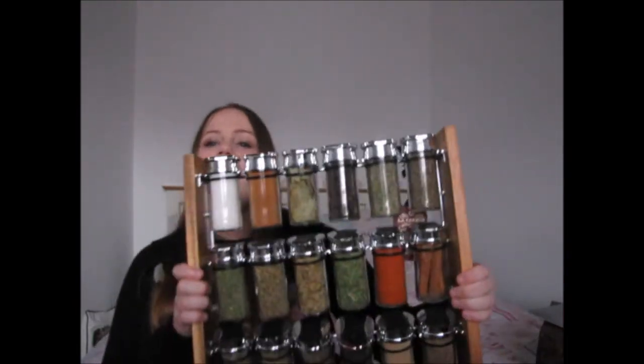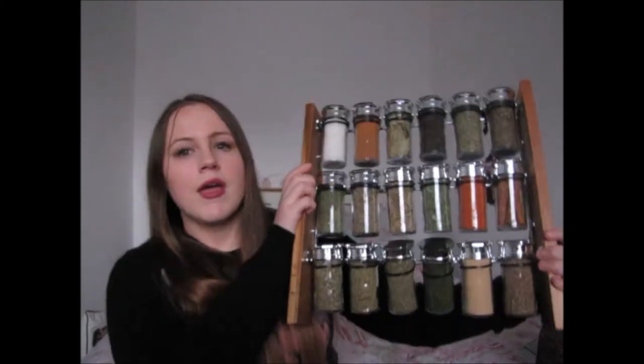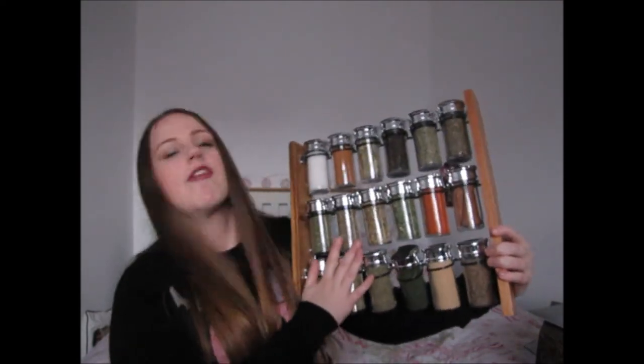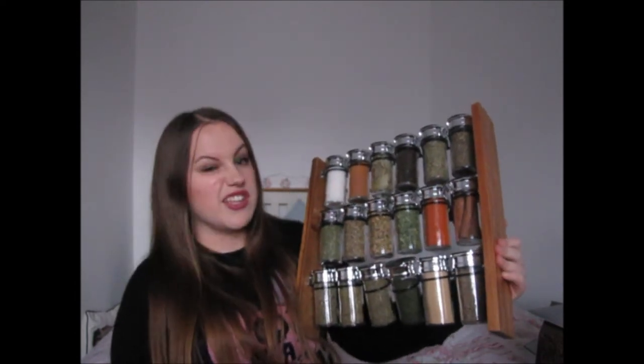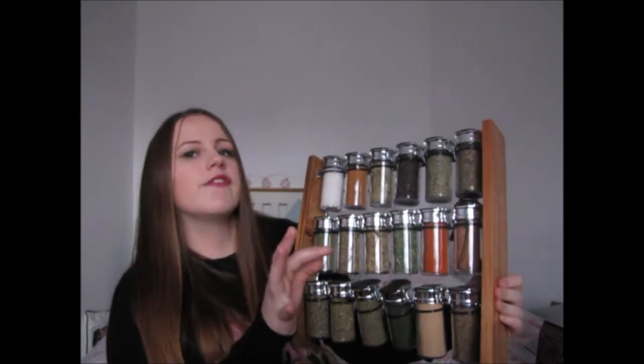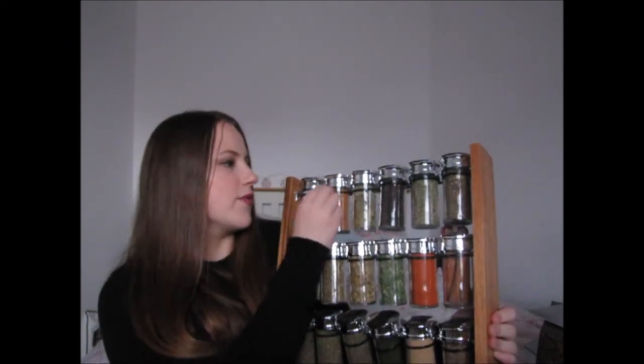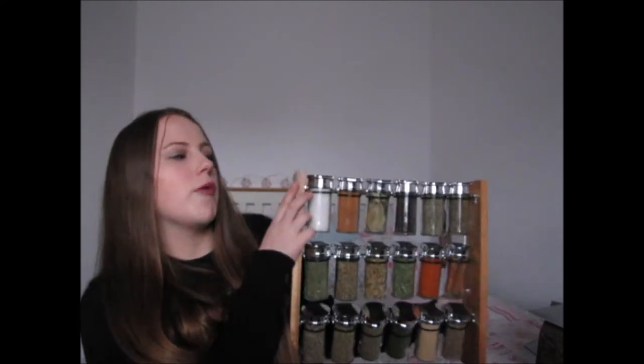My second main present — a joint one — was this spice rack from Debenhams that I asked for a couple of months ago. I saw it when they released their Christmas range and it was about £36. It has six to eighteen different jars and comes pre-filled, and I can add things I want over time. I absolutely love it and I'm so looking forward to ending this video just so I can get it in the kitchen!